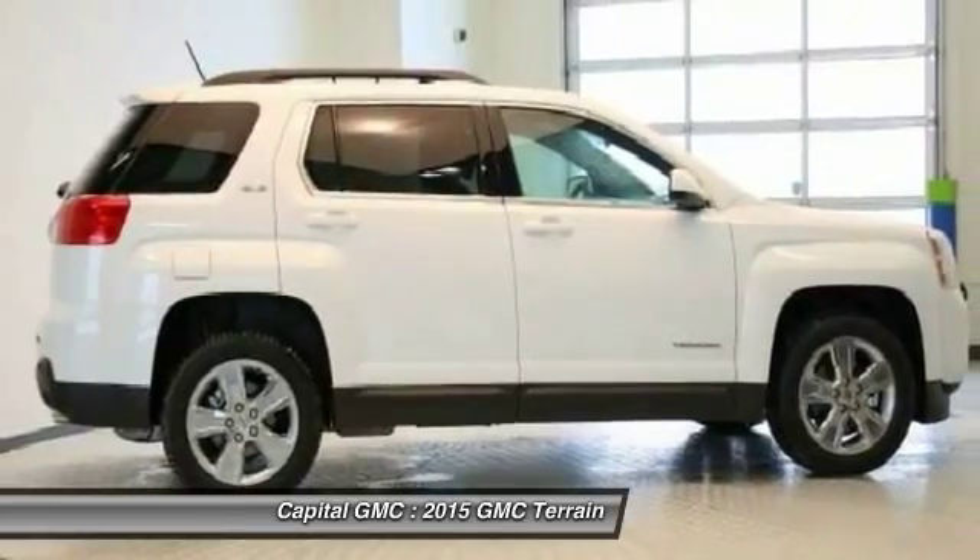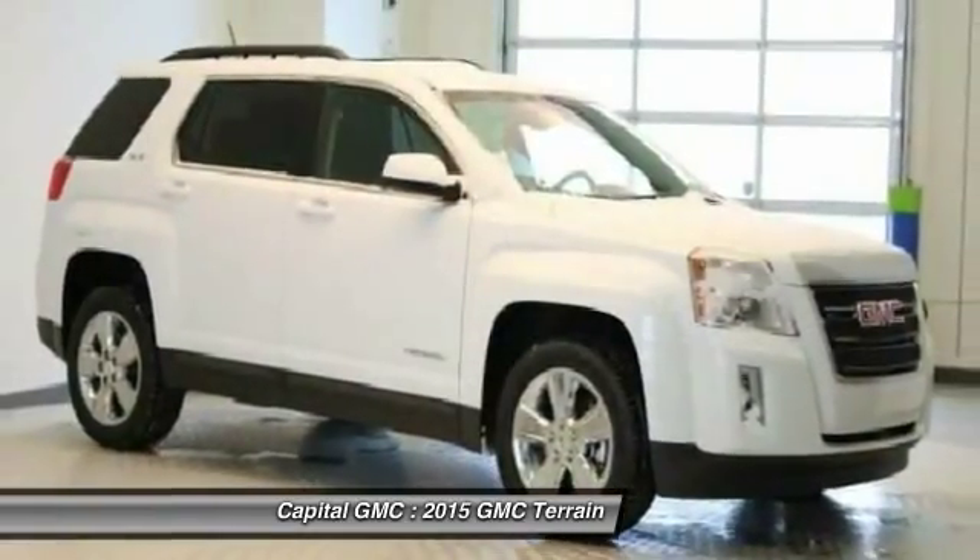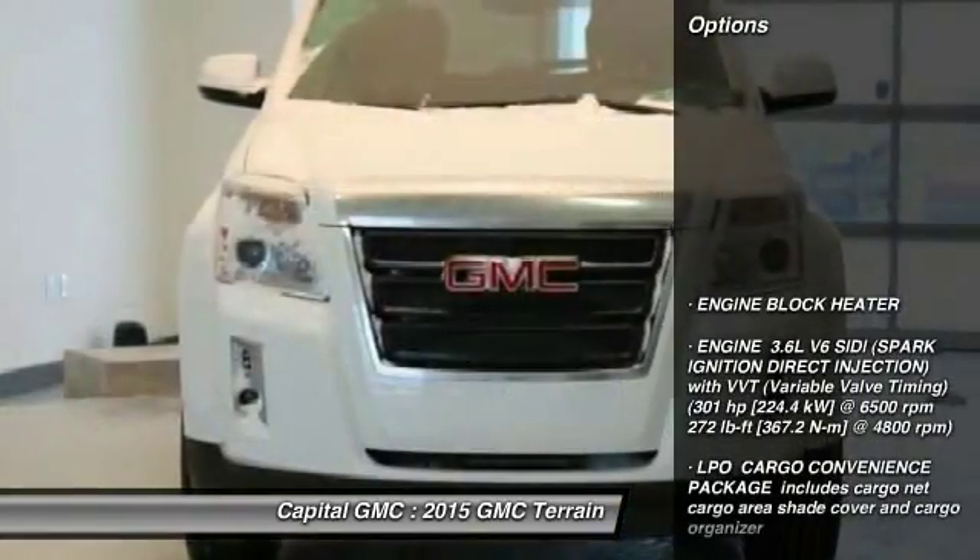An EPA estimated 32 highway miles per gallon is not bad either. Here are some of this vehicle's great options.